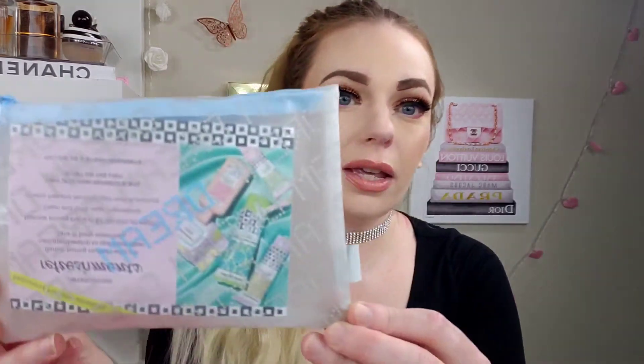So the bag is kind of like clear, like frosted plastic, and it says 'dream' on it, and then it has like a little blue ring and blue zipper.